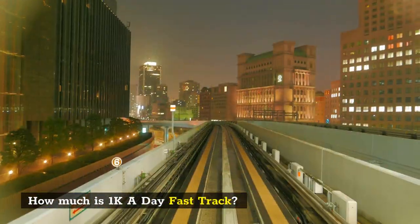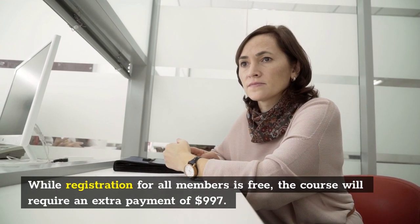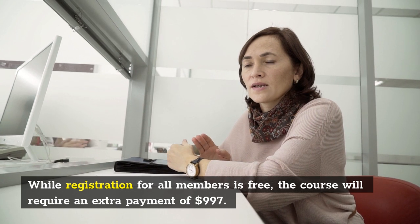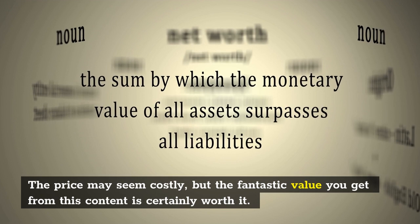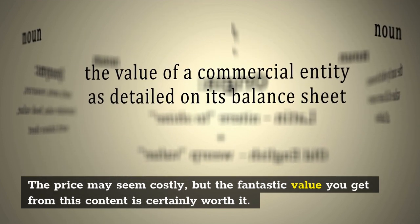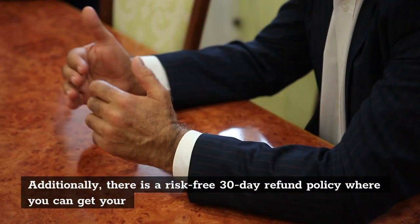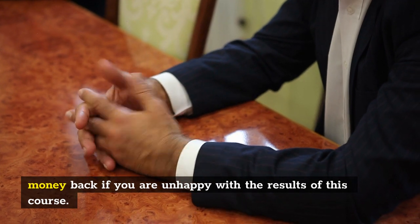How much is 1k a day fast track? While registration for all members is free, the course will require an extra payment of $997. The price may seem costly, but the fantastic value you get from this content is certainly worth it. Additionally, there is a risk-free 30-day refund policy where you can get your money back if you are unhappy with the results of this course.